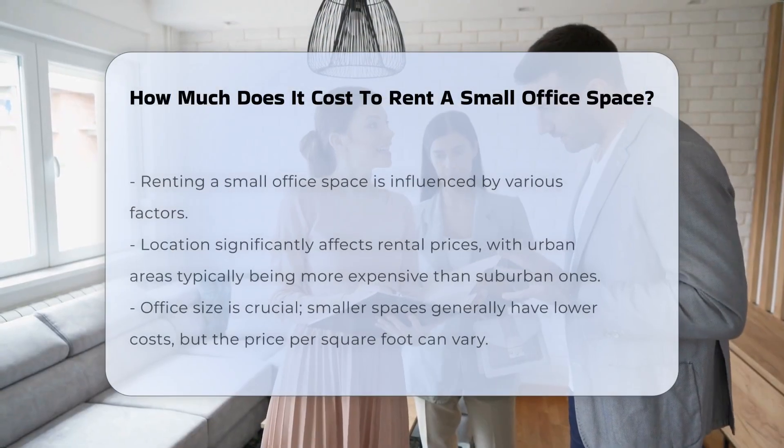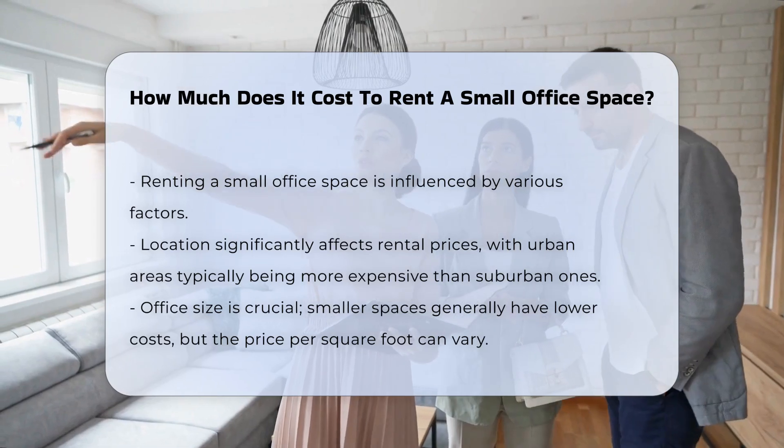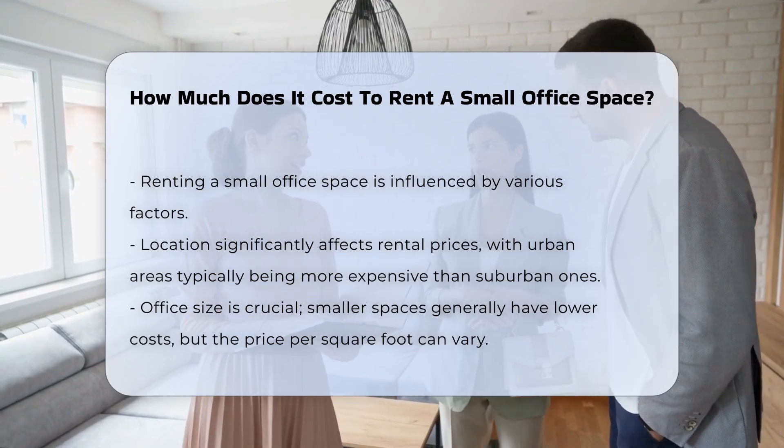Renting a small office space involves various factors that influence overall costs. The location of the office plays a significant role. Urban areas typically have higher rental prices than suburban locations.